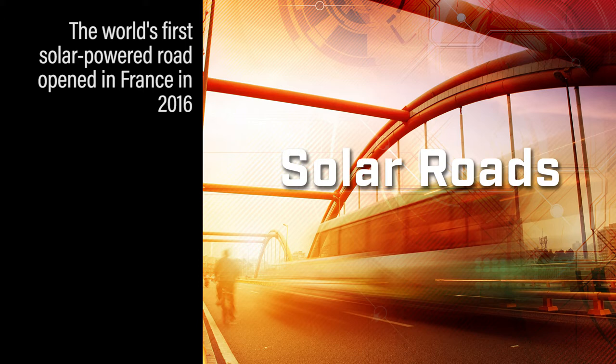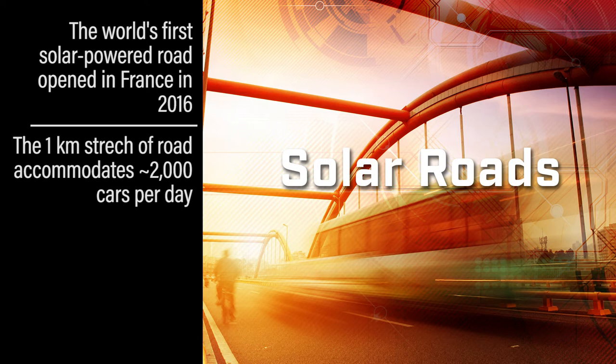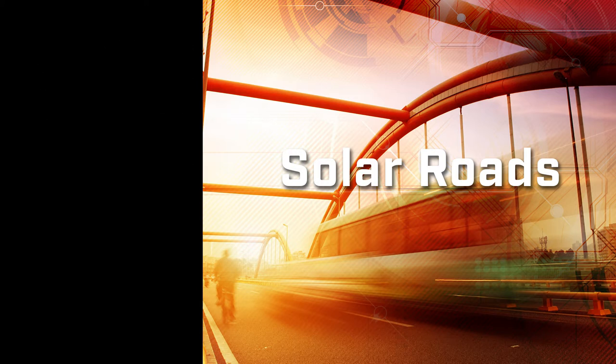It's a one kilometer stretch of road and it accommodates about 2,000 cars a day. What you need to actually make a solar power road is pretty simple.